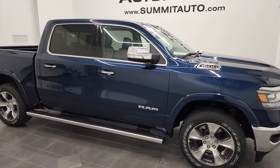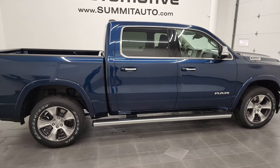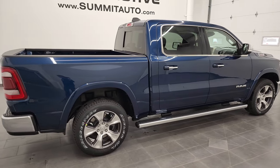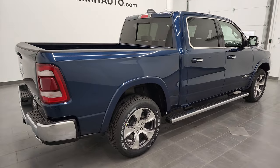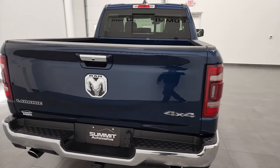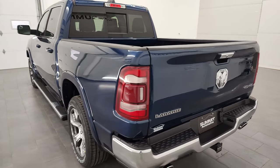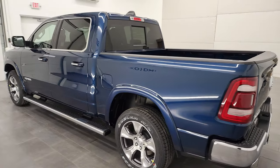Hey, this is Brett, and this 2022 Ram 1500 crew cab short box Laramie is stock number 22T83. We're here at Summit Automotive in Fond du Lac, Wisconsin, your new and used Ram and light duty truck headquarters.